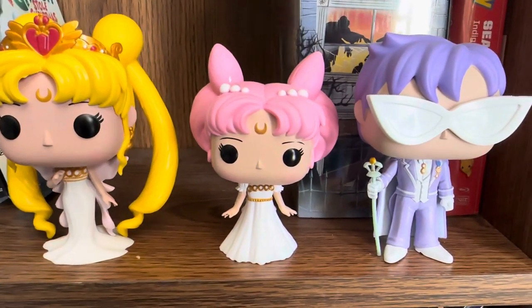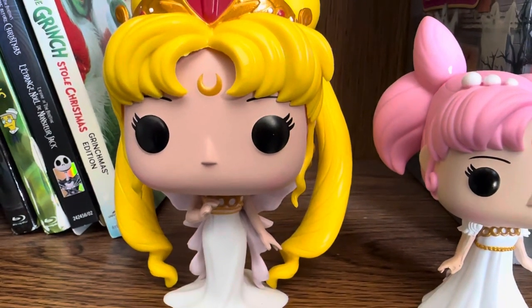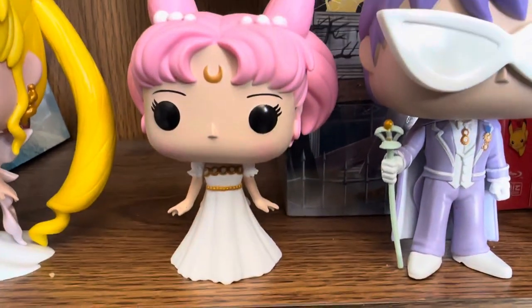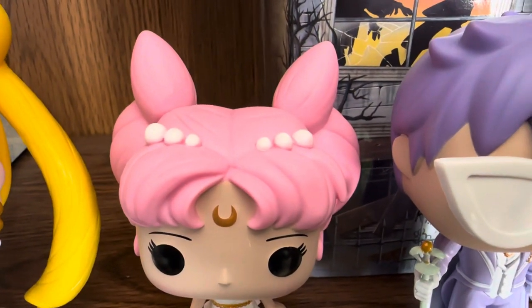I live in Canada. What I really like about this is I like her crown, I like the moon symbol on her head, I like her dress — it's really nice — as well as Small Lady's dress. I like her moon symbol and I like what she's wearing, you know, those pearl things.